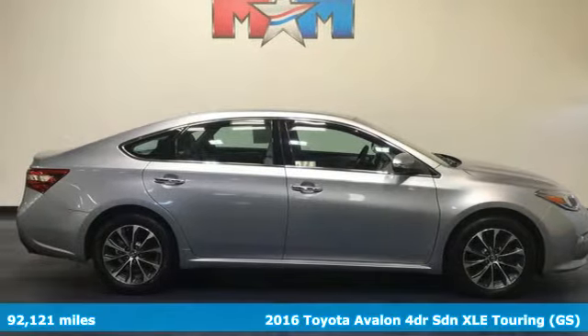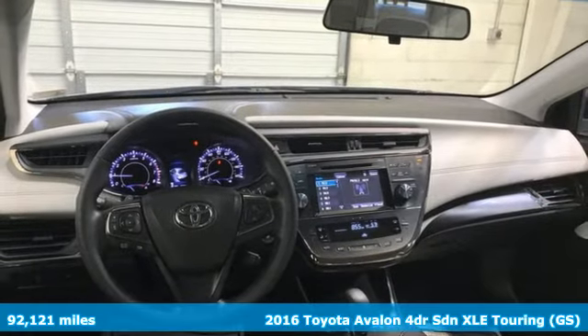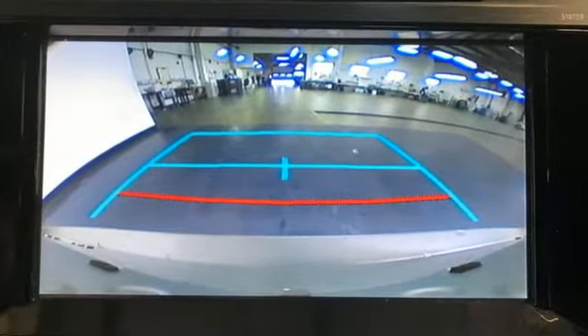Here's a 2016 Toyota Avalon. It has a timeless design that allows you to embrace style with substance and an interior that feels as if it were made just for you. Plus, it offers an exciting list of features.